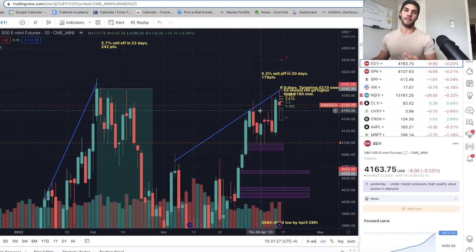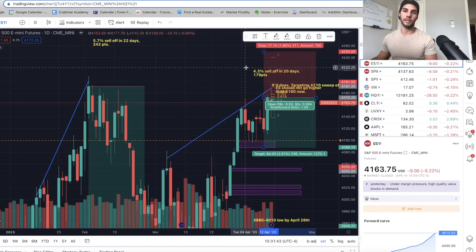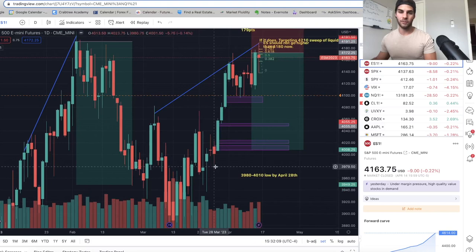If there was one more spike, I think we would go just about 42.10 and then trade lower. My short entry started at 41.72 and my stop is 42.50, giving room to spike and take out shorts before we trade lower into these fair value gaps on the four-hour chart, down at about 4,000. I'm anticipating a low on ES roughly end of April, possibly into beginning of May, between 39.80 and 40.10. The 39.80 level sweeps the swing low on the daily chart from March 28th.